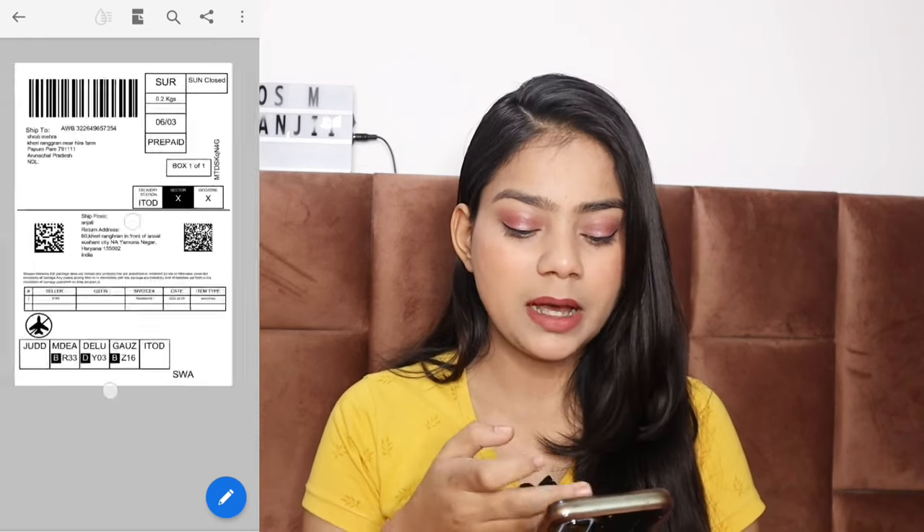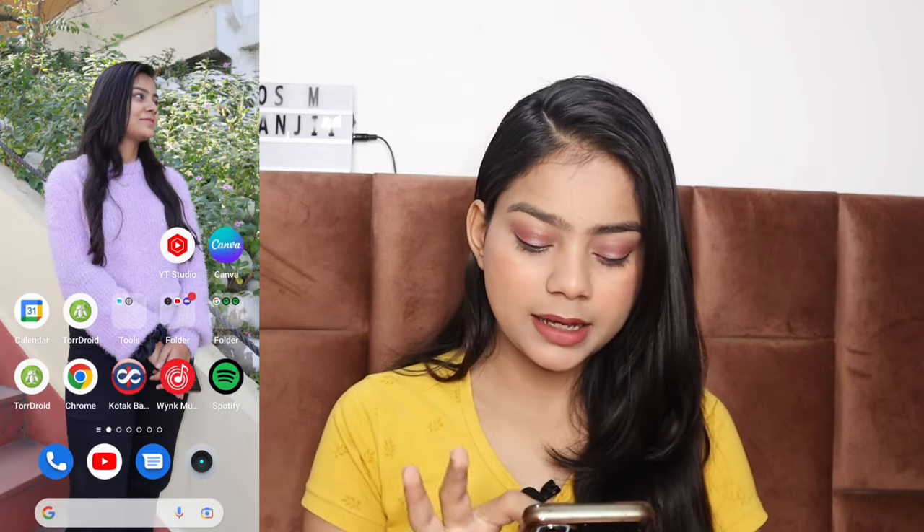You can see the label with the customer details. You need to print this label using a printer. Go to a printer shop and send the screenshot or share it in PDF form to get it printed. After printing, paste the label on your package using tape. Be careful not to rub or cover the barcode when applying the tape.